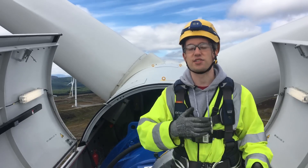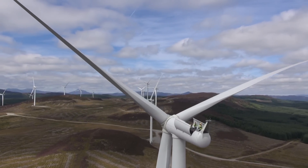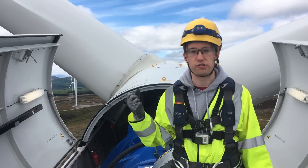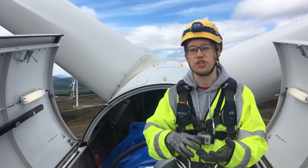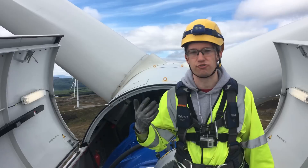Because electricity supply has to always match demand, pretty much exactly. There isn't a battery in the world big enough to store power on a national scale. So if a power station suddenly falls off the grid for some reason, then where's that supply going to come from? And the answer is the kinetic energy that's already in those turbines — in that spinning thousands of tonnes of steel around the country.